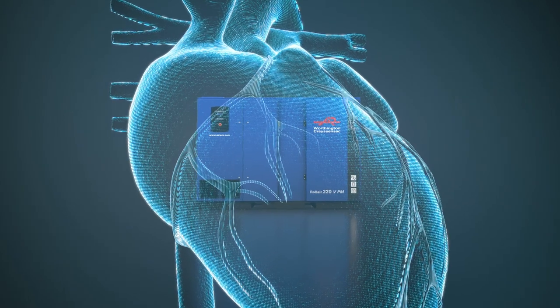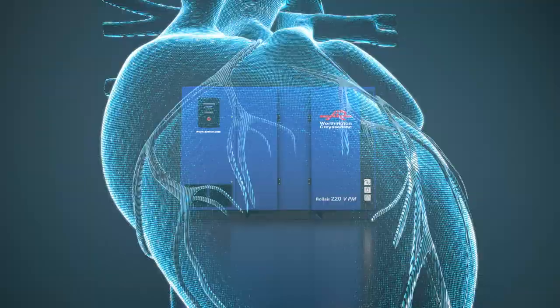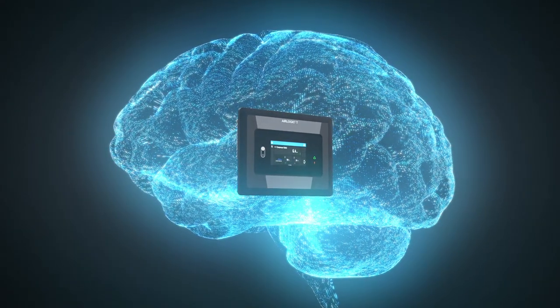While these compressors are the heart of your operation, they also come with an impressive brain. The advanced air logic controller maximizes performance and efficiency with a host of features.